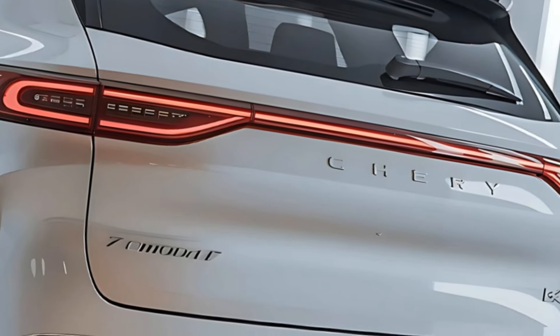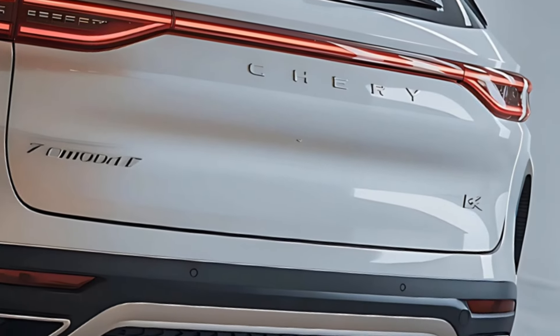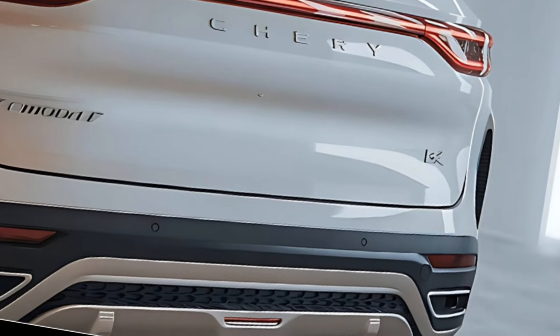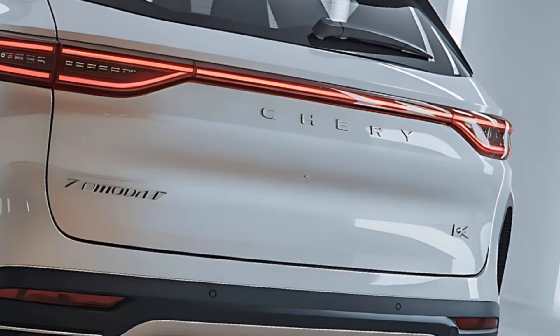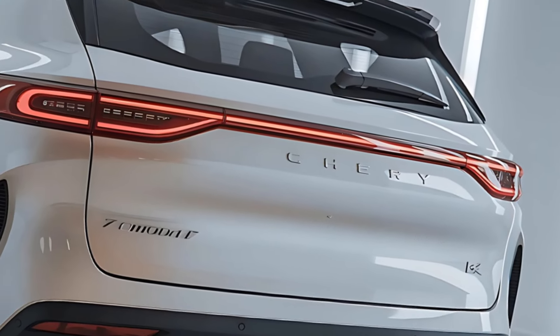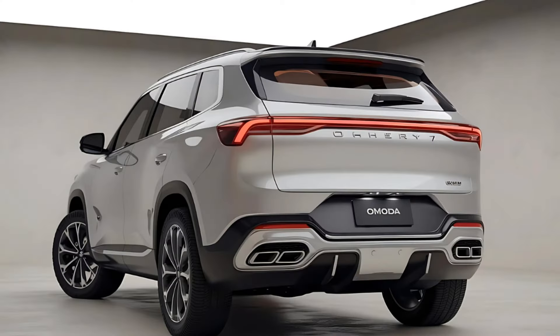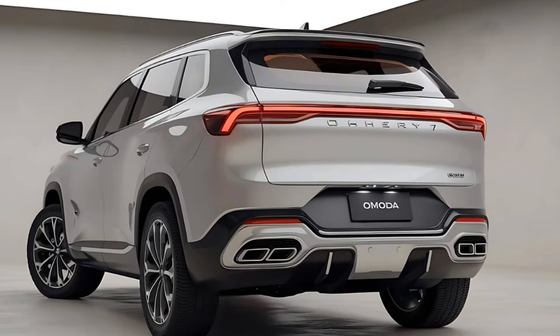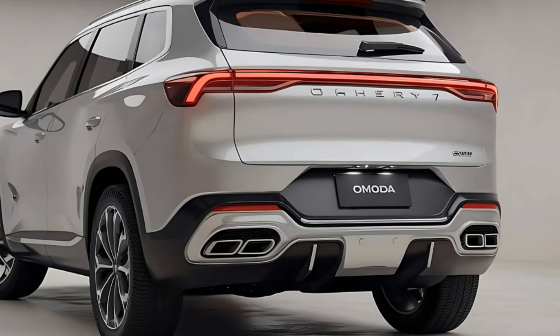Introducing the 2025 Chery Omoda 7, a sporty SUV that redefines the blend of style, performance, and technology. With a striking design that commands attention, the Omoda 7 showcases bold lines and an athletic stance, making it a standout in the crowded SUV market. Its aerodynamic profile not only enhances visual appeal but also contributes to improved fuel efficiency and performance.